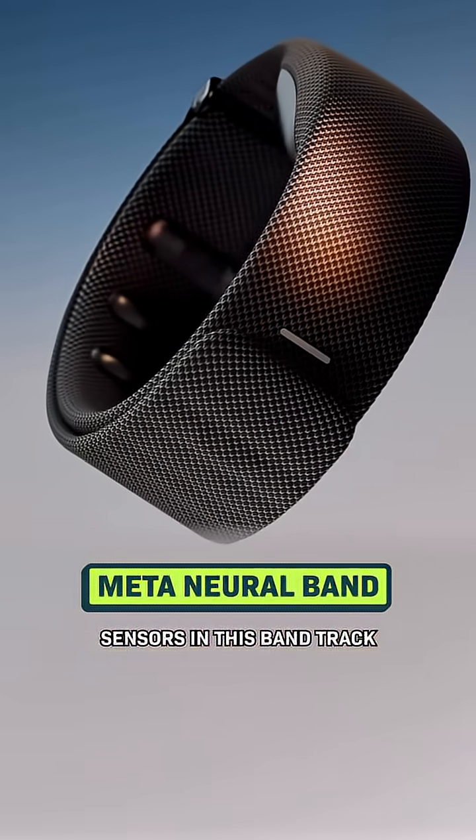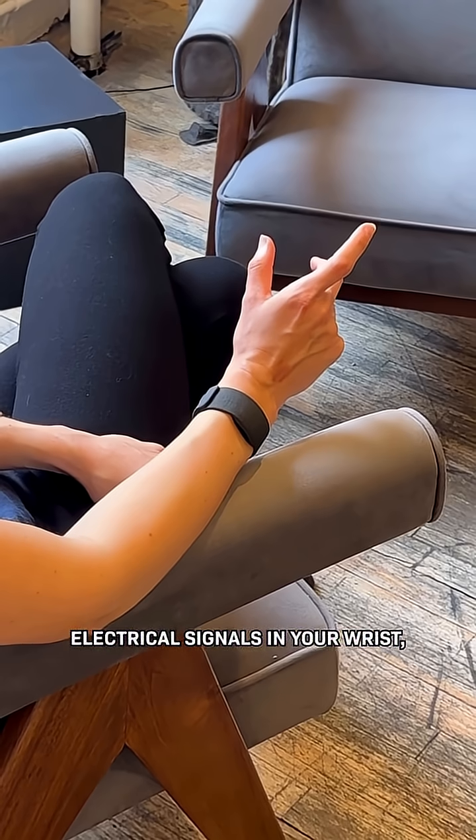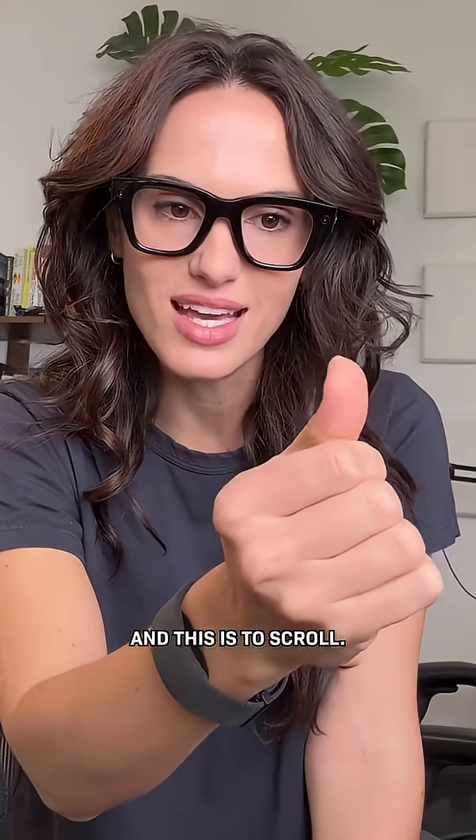It appears right here. And to do that, you can see I'm using this. Sensors in this band track electrical signals in your wrist, which lets you control what's happening on the display. So like this is to select something, and this is to scroll.